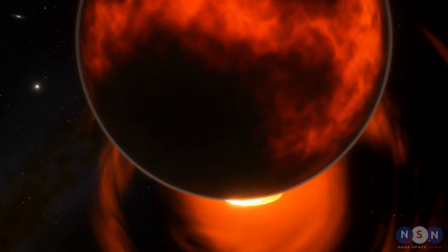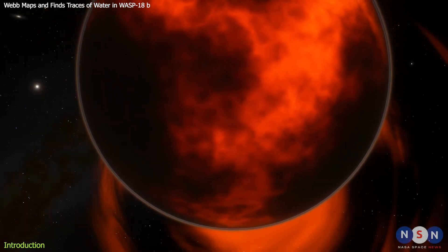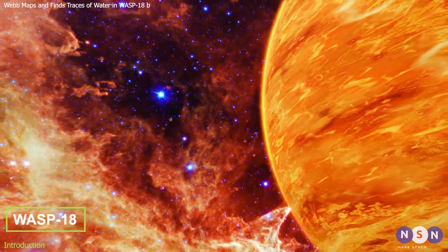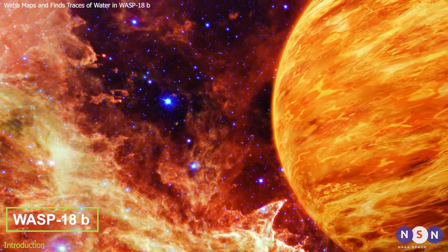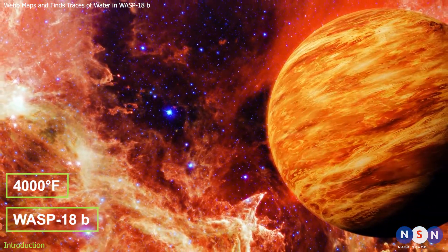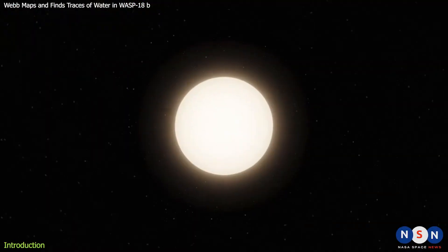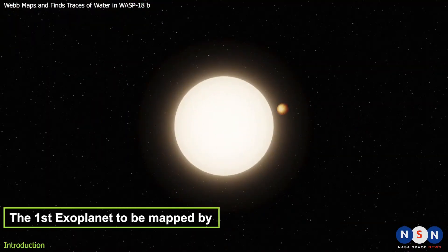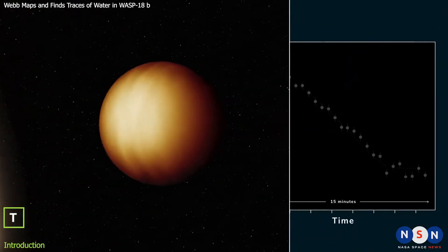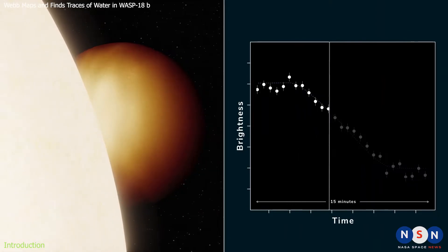There's an intriguing exoplanet 400 light-years away that is so tantalizing that astronomers have been studying it since its discovery in 2009. It's called WASP-121b, and it's an ultra-hot gas giant with a temperature of over 4,000 degrees Fahrenheit — hot enough to boil iron. What makes this planet even more fascinating is that it's one of the first exoplanets to be mapped and probed by the James Webb Space Telescope, the most powerful space observatory ever built.